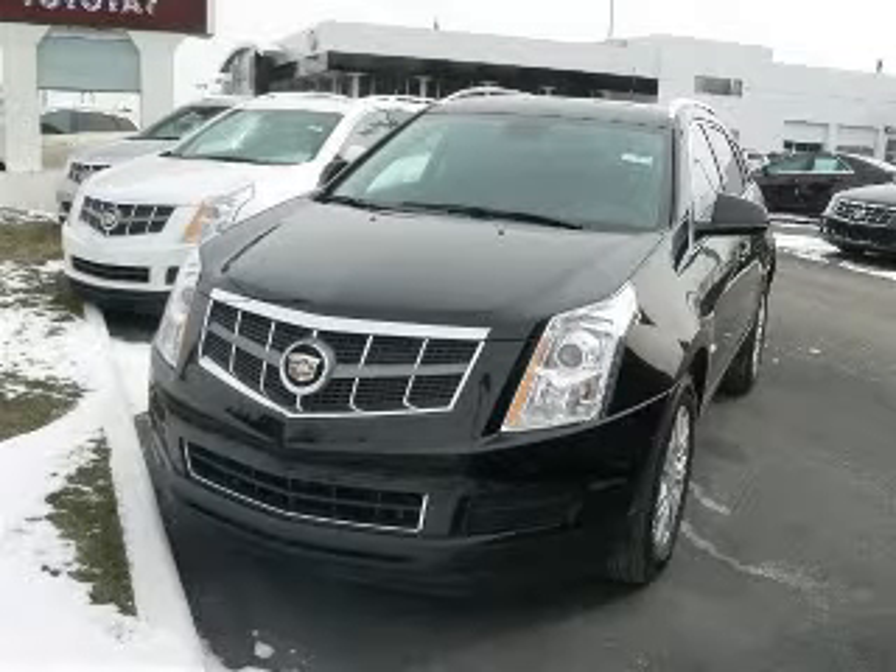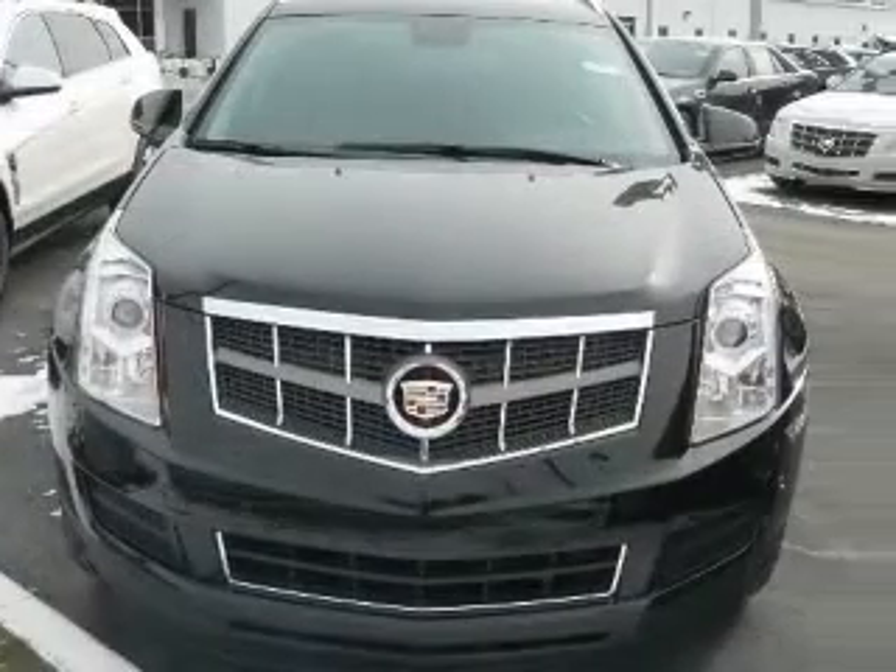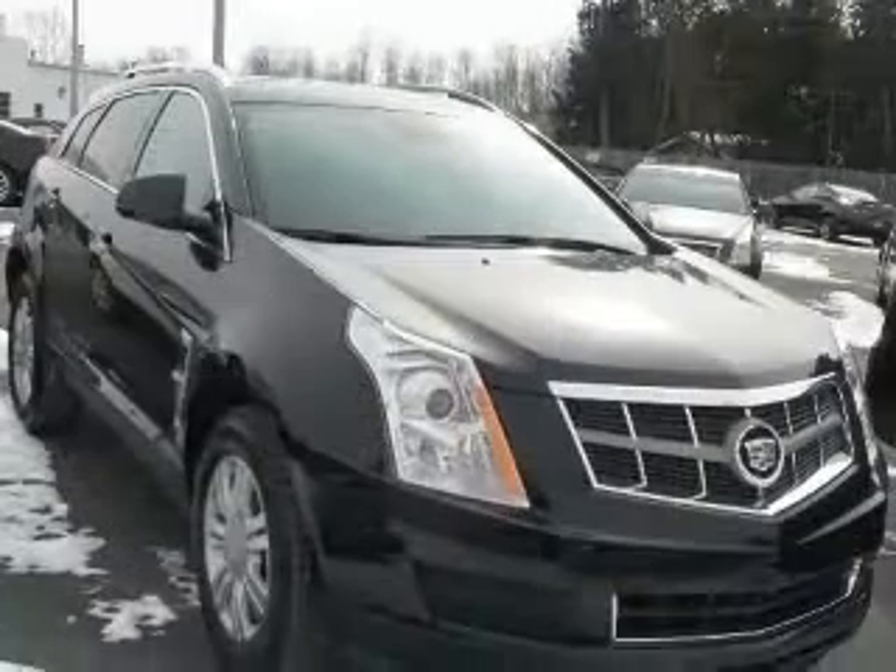We are proud to present this excellent new 2010 Cadillac SRX. This SRX has a 3.0L V6 engine and an automatic transmission.